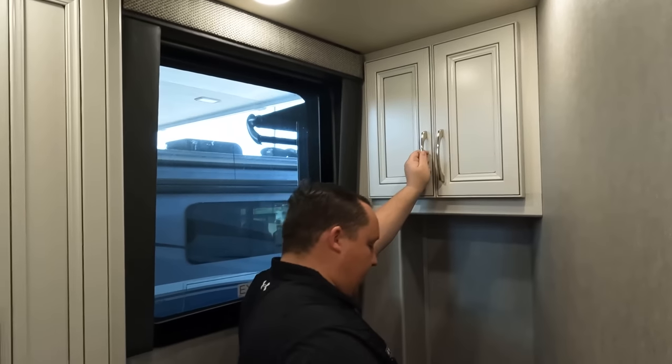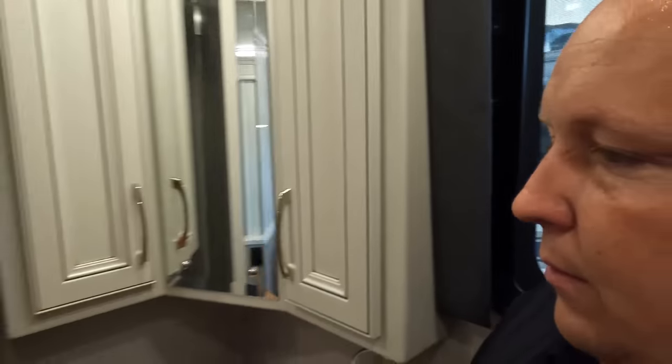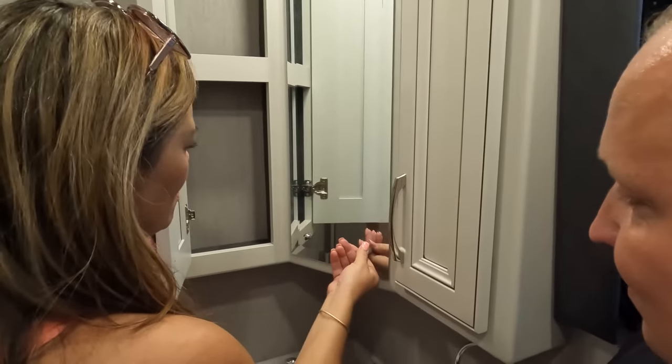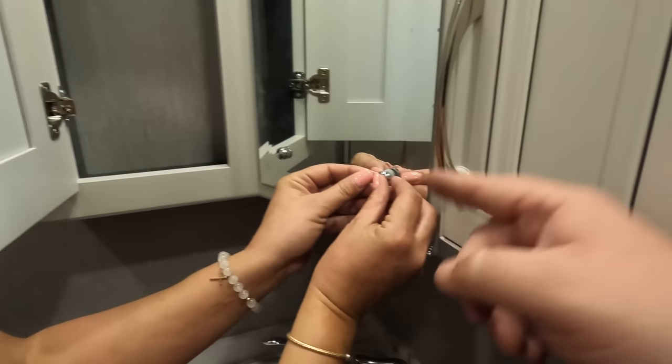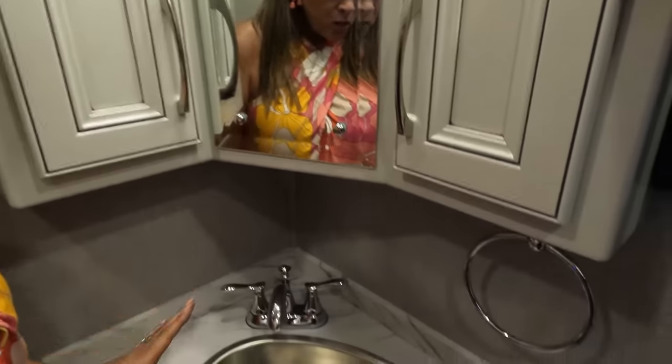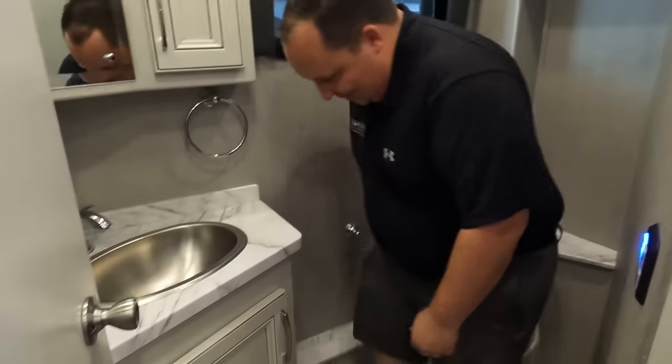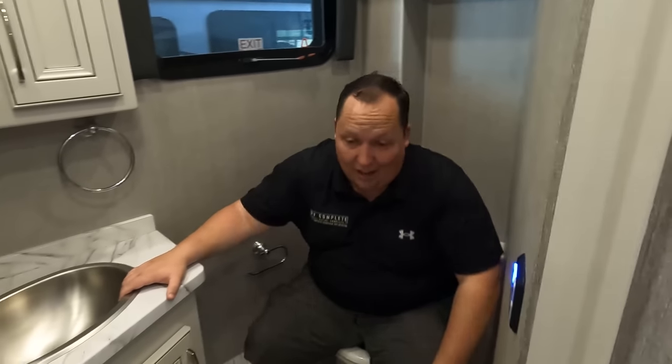In the half bath we have cabinets on the right, a sink, and a cabinet behind. Everybody knows these bath-and-a-half coaches can struggle with the half bath, but the way Fleetwood did this is a prime position — probably one of the most spacious half baths I've been in. I love this.